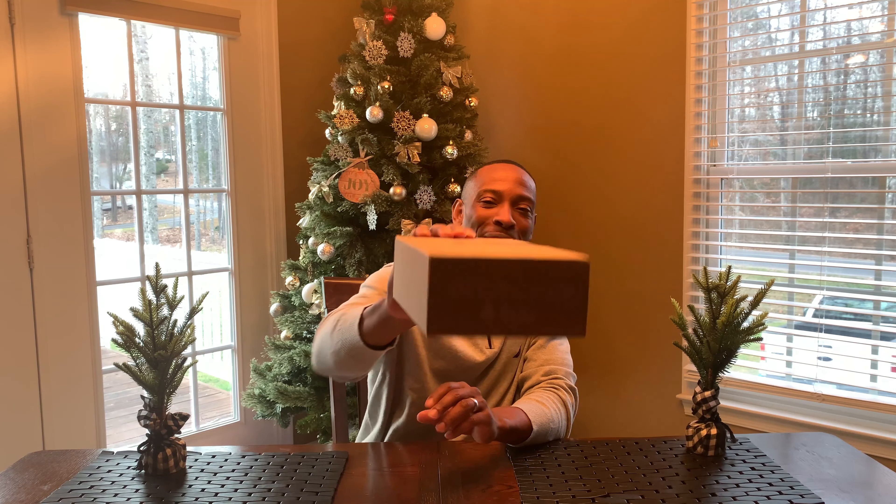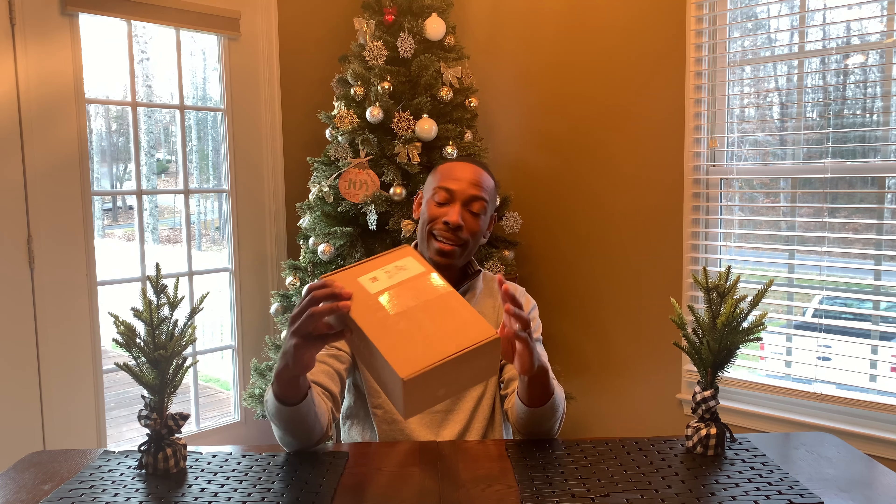Let's go ahead and slice this bad boy open and see what we have inside. It's got a great quote on the side — it says, 'A garage without fishing rods is like a body without a soul.' And on this side it says, 'The journey of a thousand fish begins with one cast.' A lot of truth there.